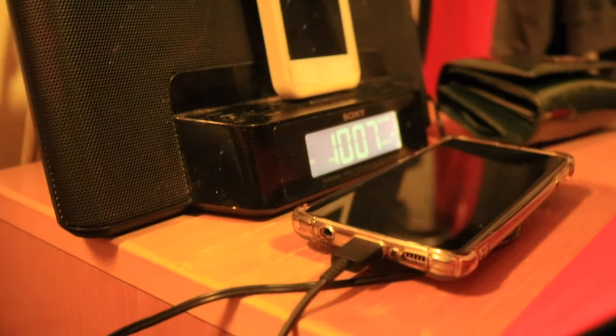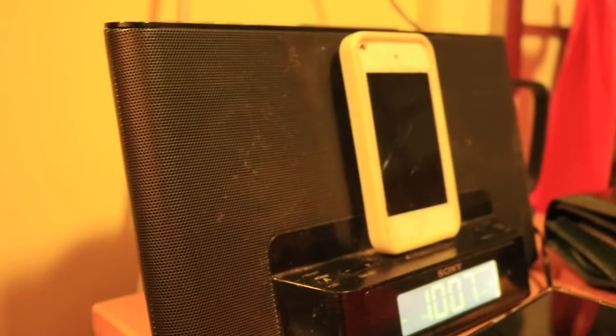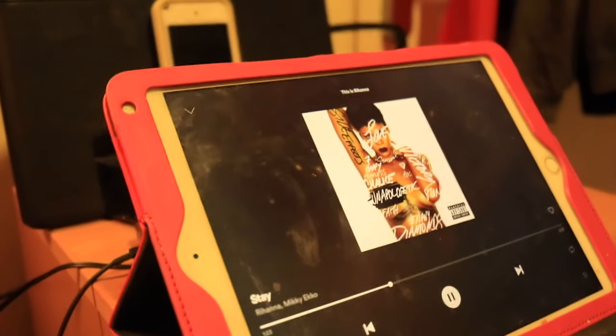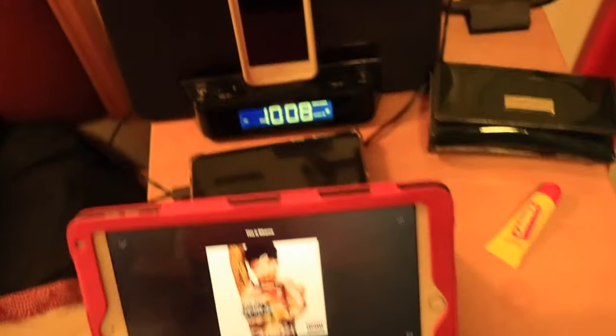Over here is the desk next to my bed and it has a power source. I have from home my stereo system, so if I'm hosting pre's you know it's gonna be lit. I have my iPad and all my electronics in this area, my phone, my purse and my Carmex, so everything's in easy reach when I'm in bed.